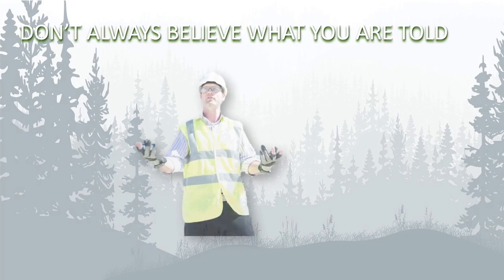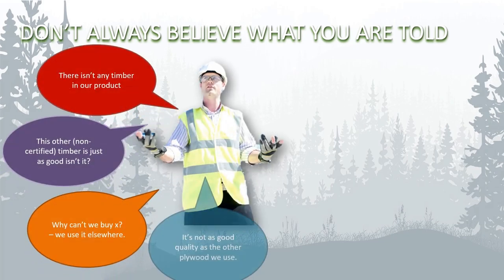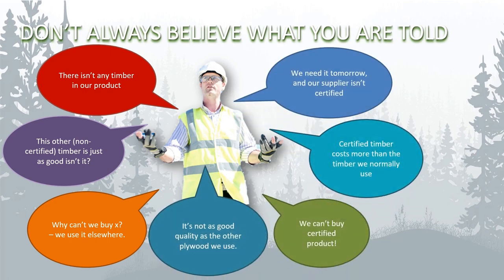We can't always believe what we are being told, and in an environment where margins are tight, responsible sourcing requirements can be challenged for a variety of reasons.